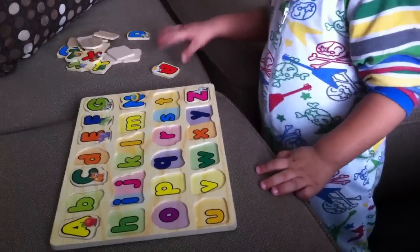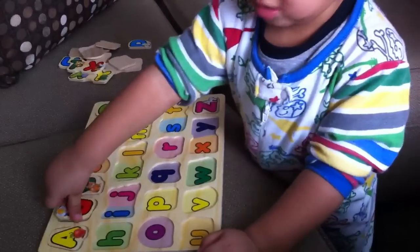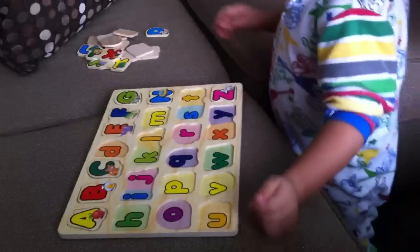What's B? I see letter B. B for... Ball. That's right. Turn it around. Good job, Zade.